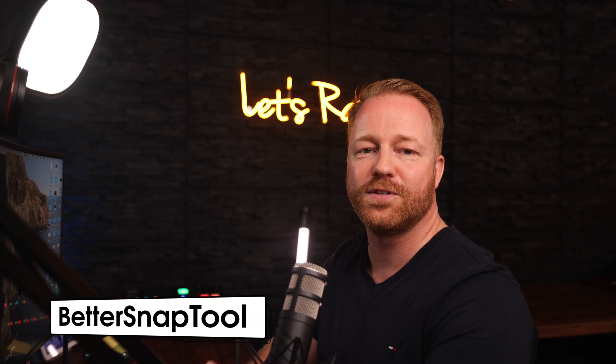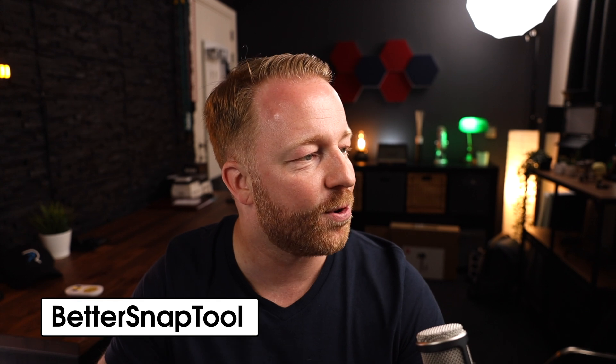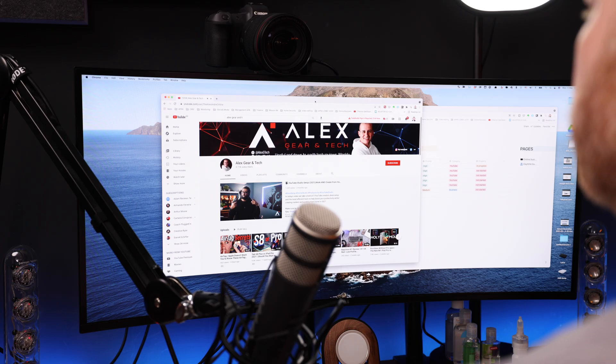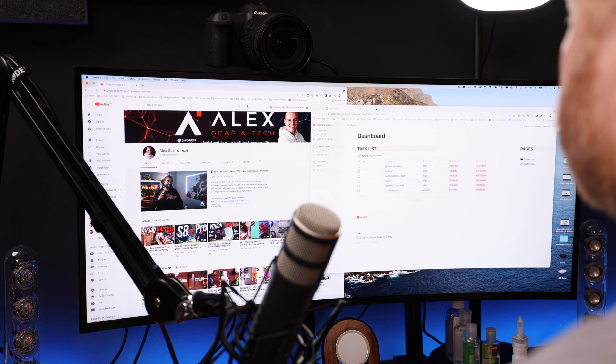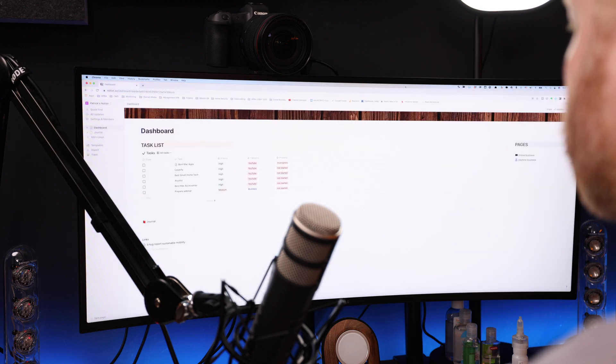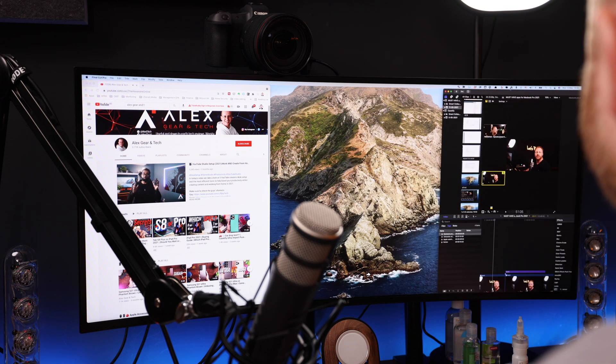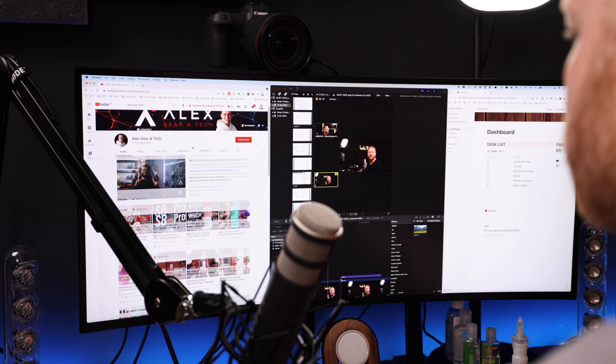These next apps are all about making my workflow faster and more efficient. First up is Better Snap Tool. My MacBook Pro lives in clamshell mode hooked up 24/7 to this ultrawide monitor. Being able to quickly organize my windows makes everything so much easier and helps me utilize that big screen for multitasking. You can snap windows to the four corners by dragging, split the screen by dragging to the sides, or make a window full screen by dragging to the top. You can also set your own snap areas — I designed three equally sized snap areas across the screen so it feels like I have three monitors. It's not free, but it's been worth every penny.